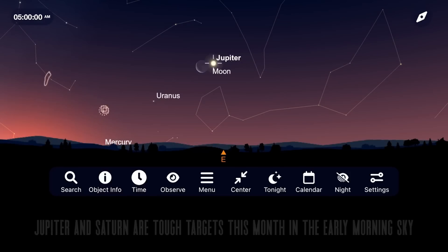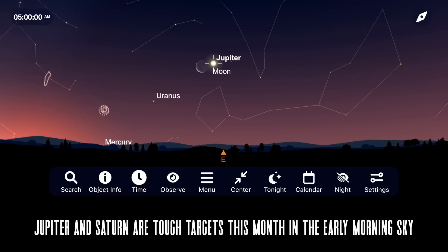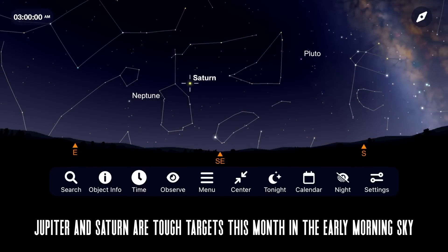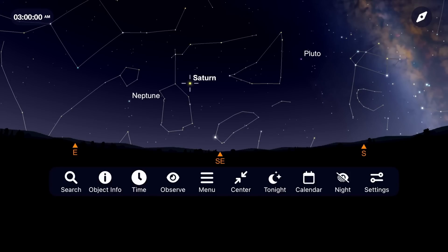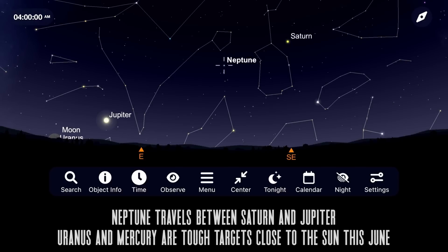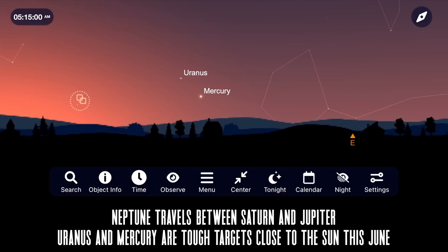Before sunrise, Jupiter continues its climb in the east, but it's really an early bird target. A couple hours earlier, Saturn rises, but it's going to be a target we'll focus on more this year with its close approach to Earth coming in August of 2023. Neptune travels in between Saturn and Jupiter, and Uranus and Mercury continue to be tough targets in the morning sky this June.